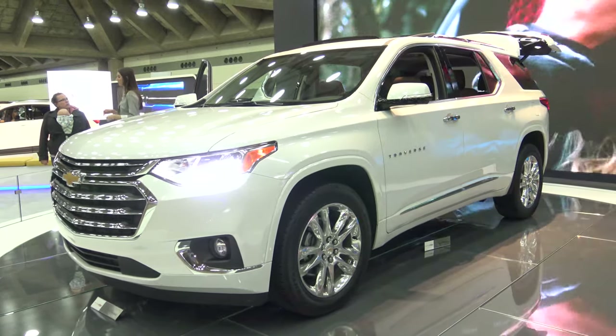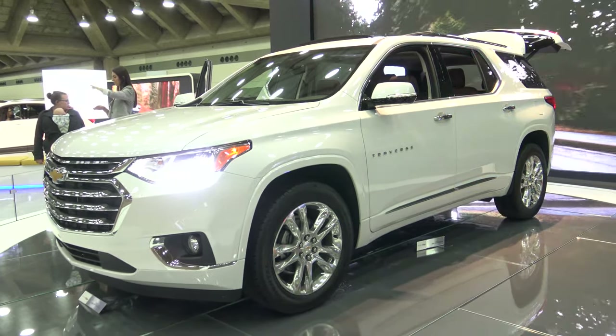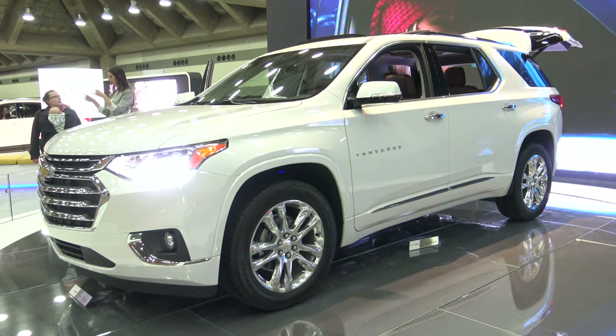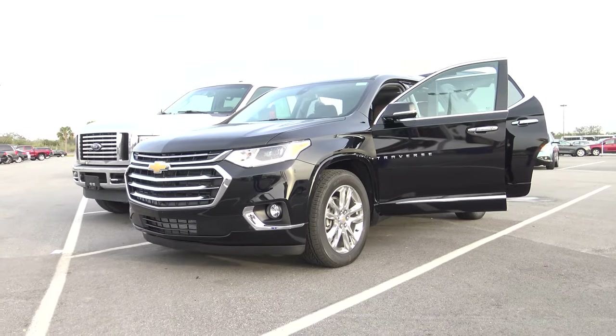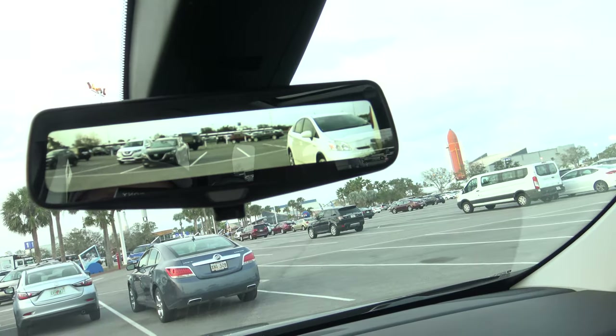This is a 2018 Chevy Traverse, almost exactly the same as the 2019. This was at the Baltimore Auto Show, and this is the one I rented with the High Country trim. I'm going to go over some pros and cons, interior, exterior, talk about the details, and do a review to try to help you.